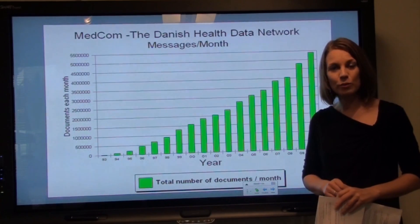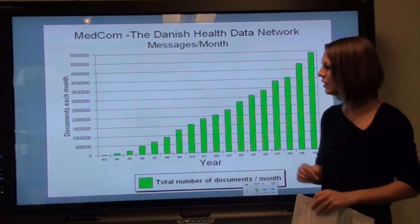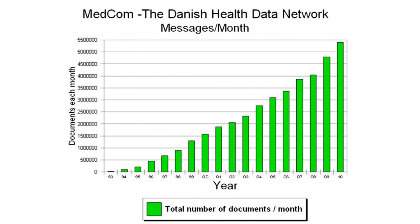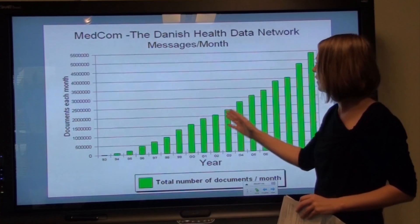This is in a country with 5.5 million citizens. Here you can see the development from 1993, when the first monitoring began and the first standards were submitted.